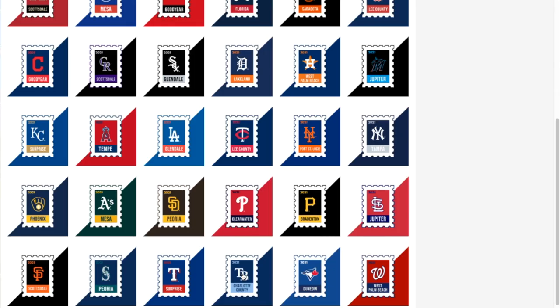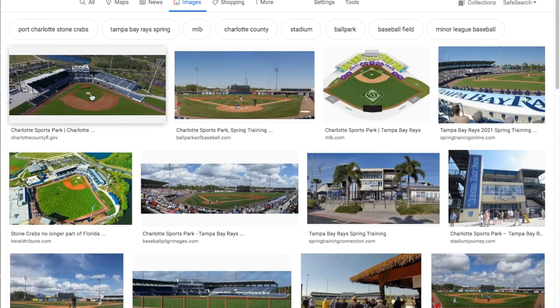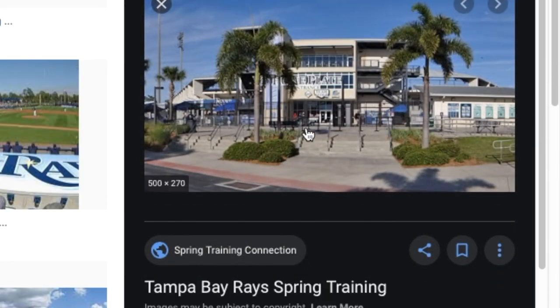Next we're going to talk about the Tampa Bay Rays in Charlotte County. They play at Charlotte Sports Park, with a capacity of around 7,600. There are no photos on their site — their site's actually not that good, so I went ahead and looked it up on Google.